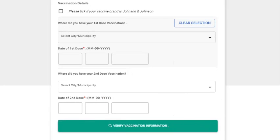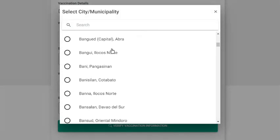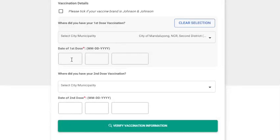The next set of questions is about the vaccination details. First, tick this box if your vaccine brand is Johnson & Johnson. If not, leave it as is. Next, select the city or municipality where you had your first dose vaccination. We can either scroll down to find the location or use the search bar. Select the address, then enter the date when it was taken, and click Next.